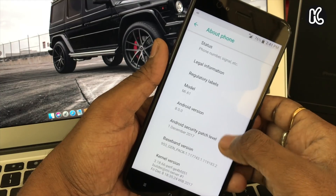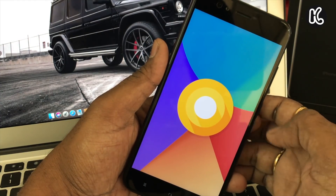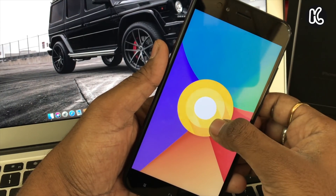First things first, let me go to Settings > About Phone. As you can see, it's running on Android 8.0. You can also see the Android Easter egg, and if you tap on it a couple of times you get the octopus.